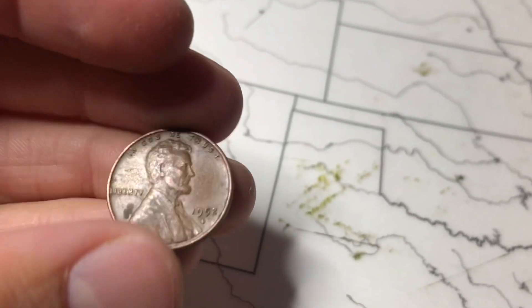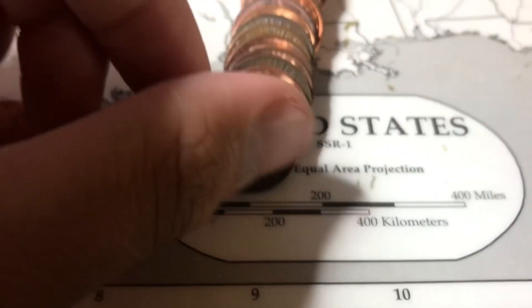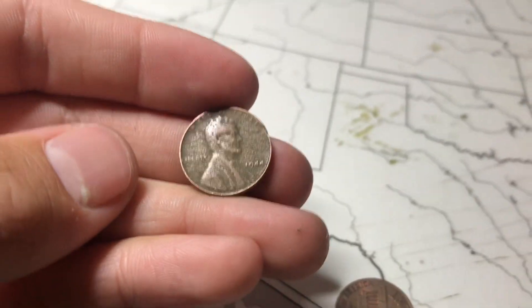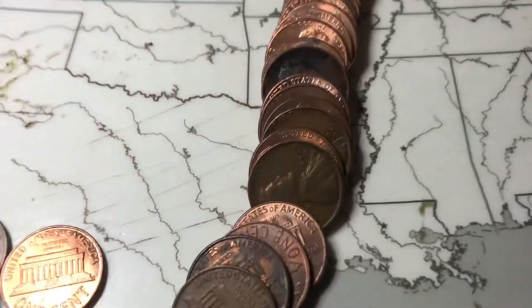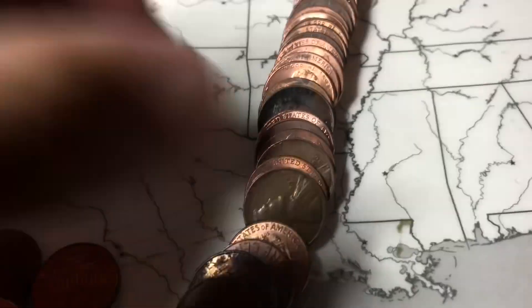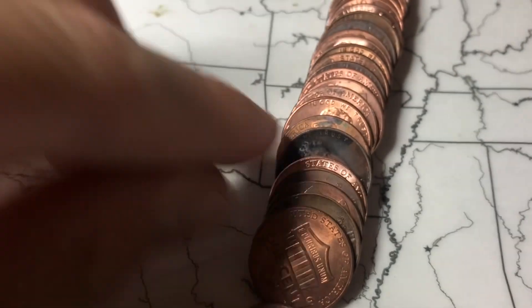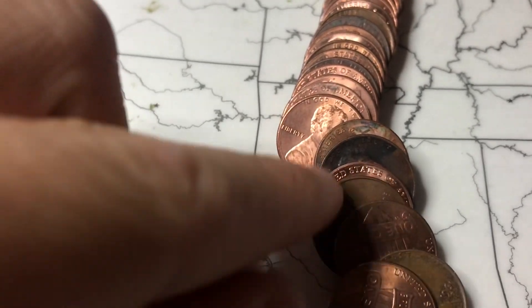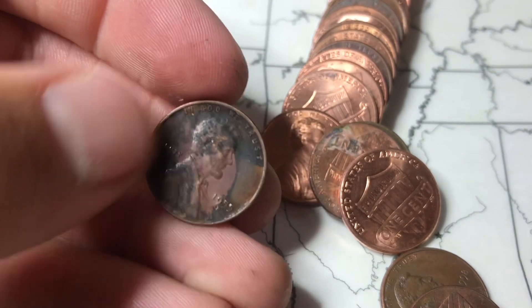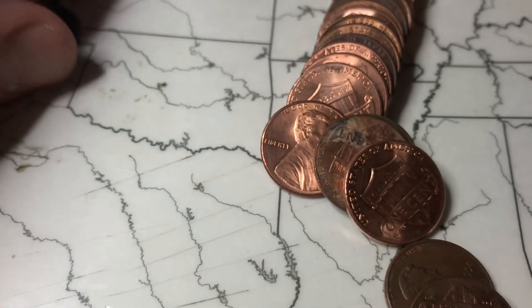Roll 24 and we got another one — a 1952 Denver. Roll 26 and we have a really beat up 1944. We're finding a lot of wheat pennies everybody. On the next roll we got two: a 1948 Denver — that's our first of that year — and then right back here, a 1955 Denver. I think we did get a 1955 Denver already, but awesome — a lot of finds.